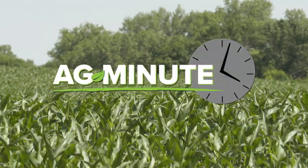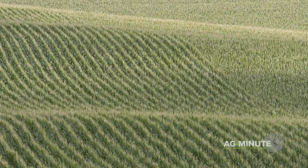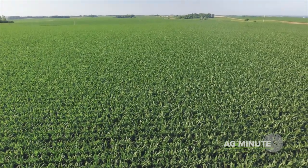Are all the plants in a cornfield the exact same hybrid? I'm Darren Hefty with today's Ag Minute. While most of the time cornfields look pretty uniform in height and plant structure, they often contain at least two different corn hybrids.